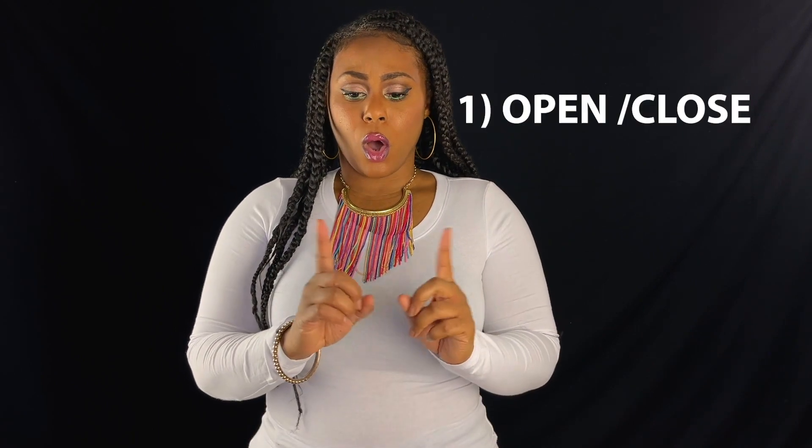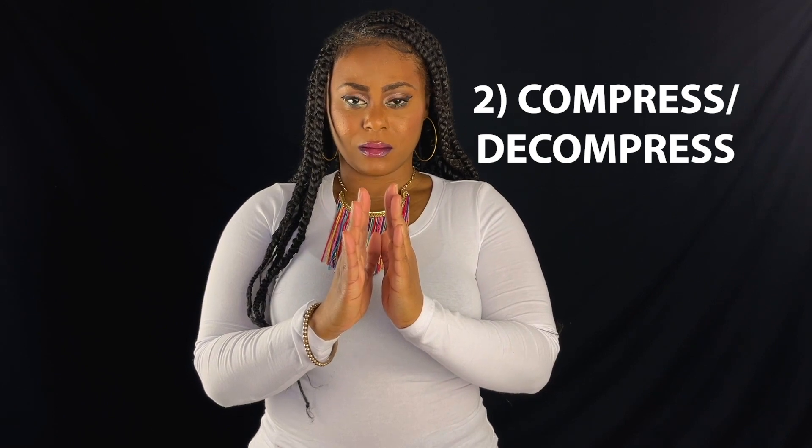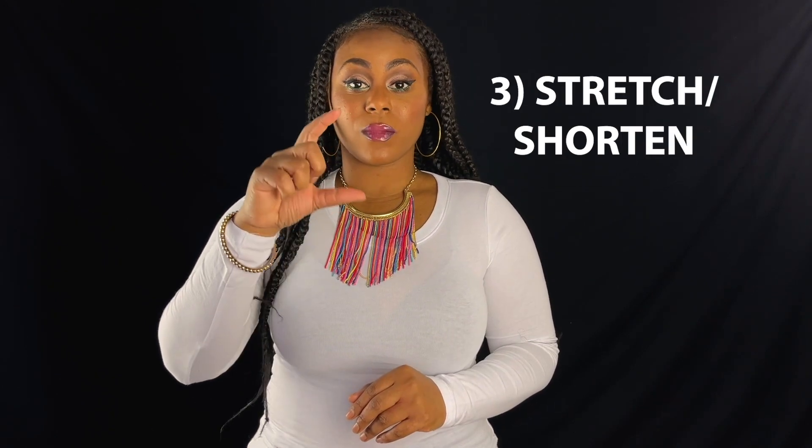The vocal cords move in three different ways. They can open, close, compress, decompress, or stretch, or shorten.